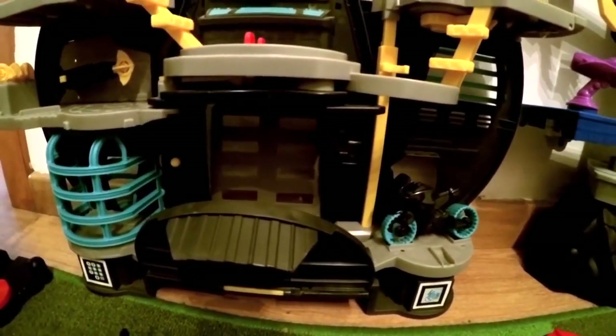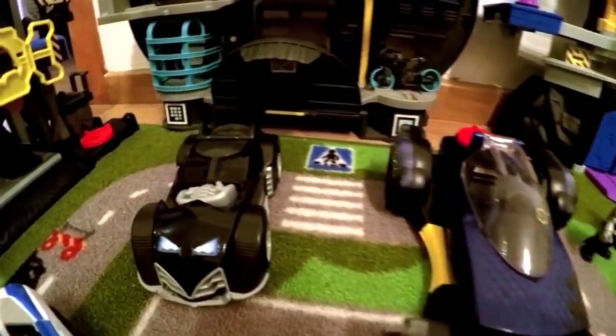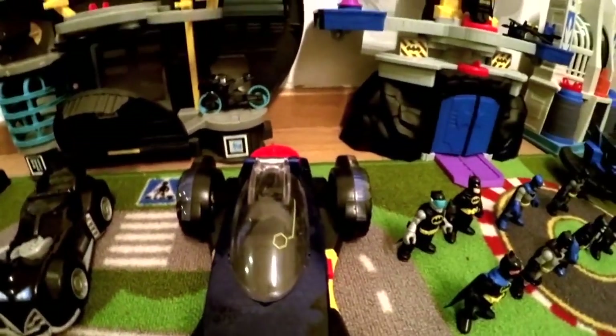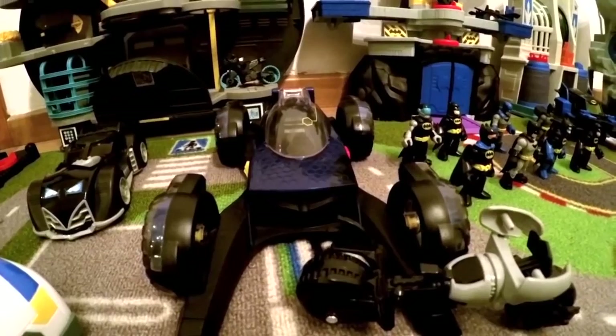Another bat cave over here, another bat table here. As you can see, look at the bat cars — the super bat car and another bat car over here.